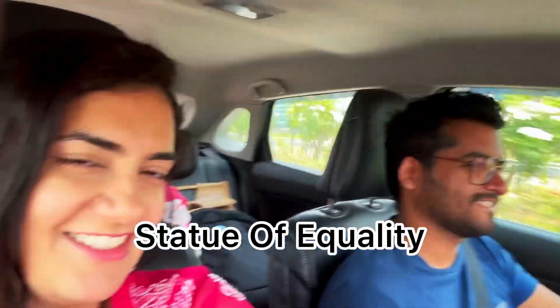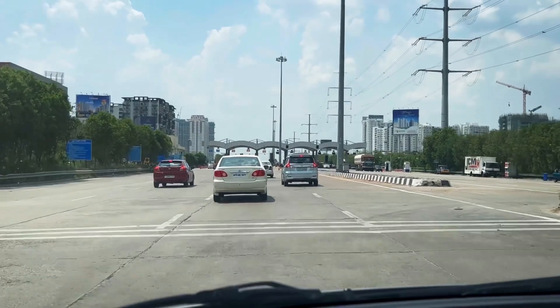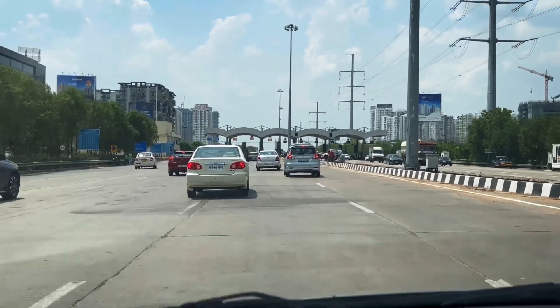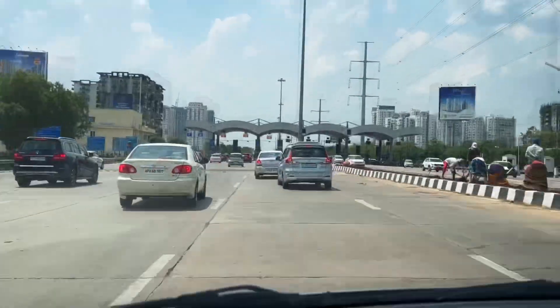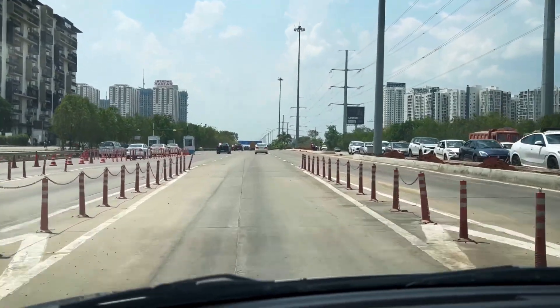Hello guys, we are traveling to the second tallest sitting statue of the world, the Statue of Equality in Hyderabad. It is a grand, 216 feet tall, golden statue of Ramanujacharya, a Hindu saint and a social reformer.